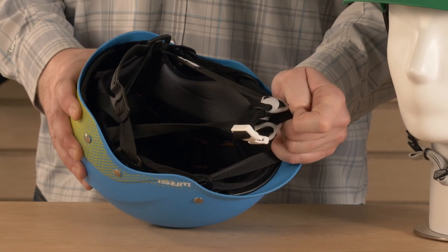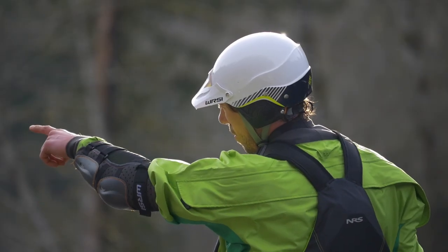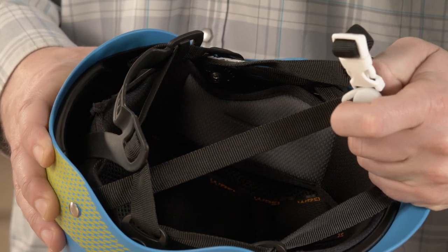As the force of water pushes the helmet back, the interconnect system self-adjusts to hold the helmet firmly in place. Our adjustable O-Brace harness comfortably conforms to the back of your head. It works with the interconnect system to keep the helmet safely positioned.